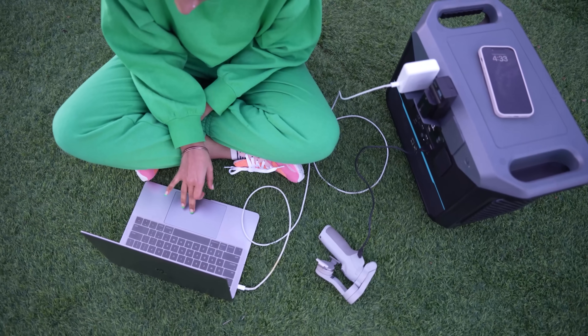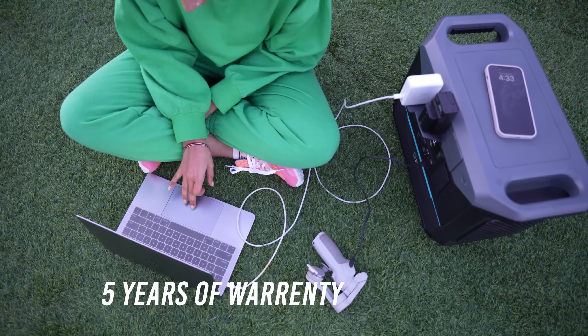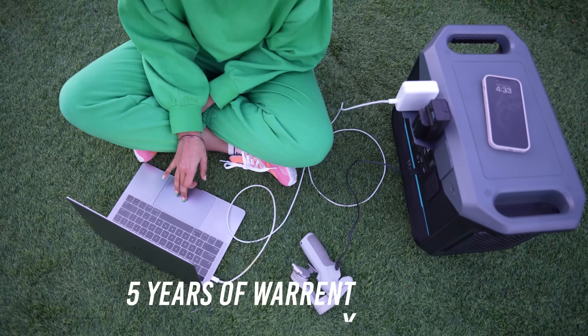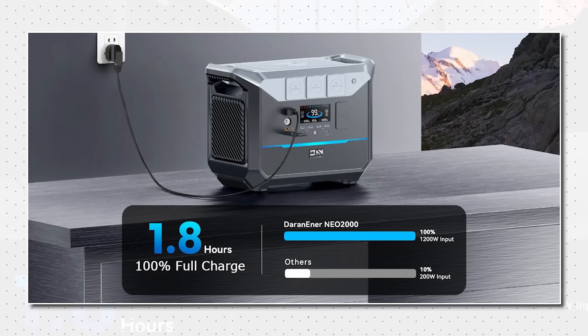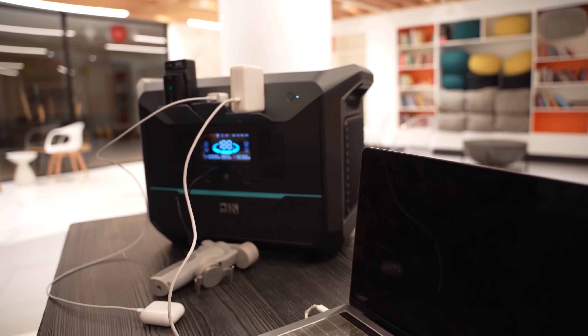Having a reliable UPS system, you also get 5 years of warranty and lifelong support. You can even charge this power station to 200% in less than 2 hours, which is pretty amazing.